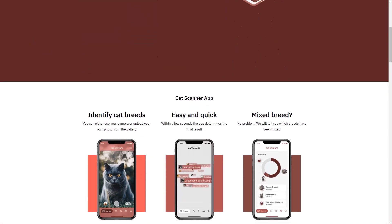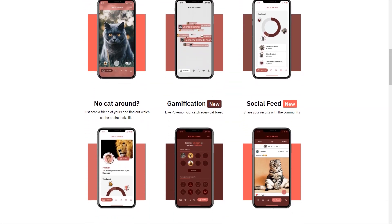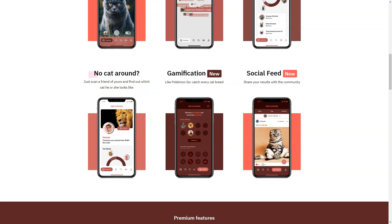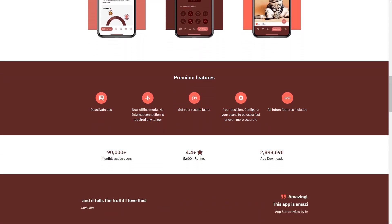Have you ever been to a dog park and wondered what breed that cute pup playing with your dog is? Or have you ever seen a horse and wondered what breed it is or what its characteristics and traits are? Well, now you can find it out. With Swallow you can identify any animal with just a few taps on your smartphone. Swallow's top-notch AR technology can identify a pet's breed in real-time, so you won't have to wait long to find out what breed your furry friend is.